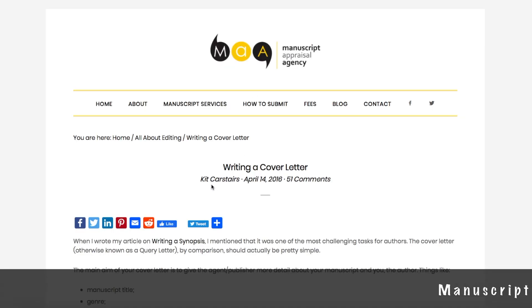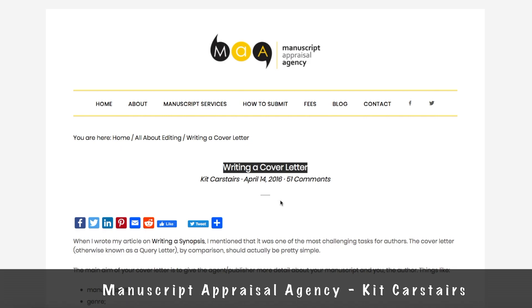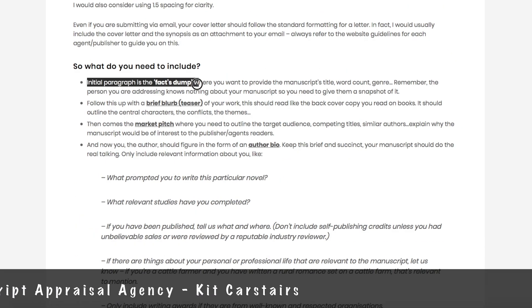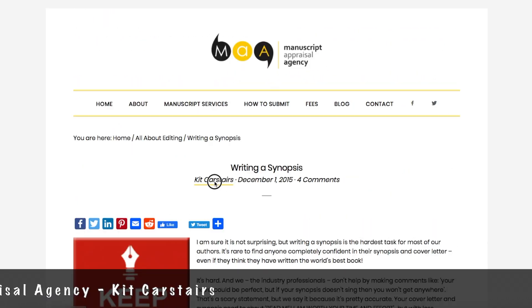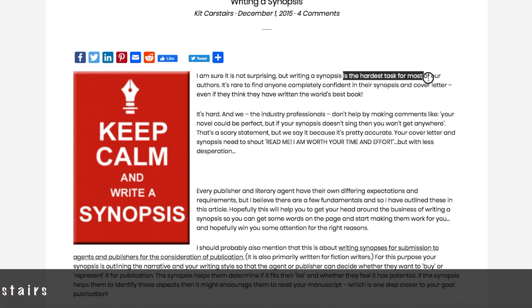There are some really great resources online to help you with writing a cover letter or a novel synopsis. One of the websites I found really useful was the Manuscript Appraisal Agency. Kit Casteres has an article on both writing a cover letter and writing a synopsis. I liked her tips and advice and her articles are worth a look.